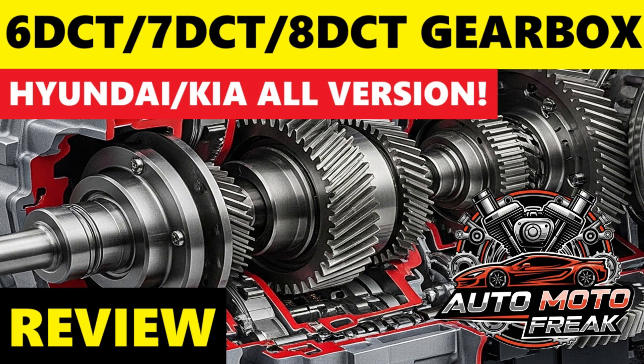How it works: Hyundai and Kia DCTs, similar to those from other manufacturers, operate with two independent clutches. One clutch manages odd-numbered gears — 1, 3, 5, 7 — and the other handles even-numbered gears — 2, 4, 6, and reverse. This design allows for the next gear to be pre-selected while the current gear is still engaged, leading to very rapid and smooth gear changes with minimal power interruption. Hyundai and Kia's DCTs are notable for often using electric servos and motors for clutch and gear actuation, distinguishing them from some other DCTs that rely more heavily on hydraulic systems.